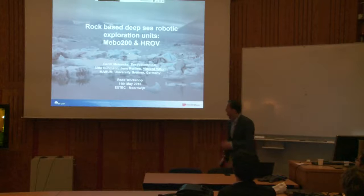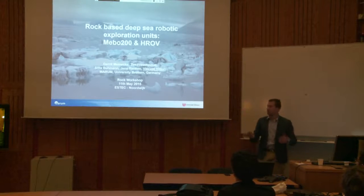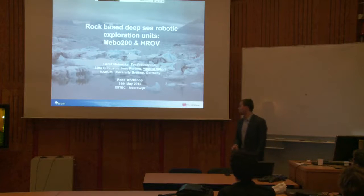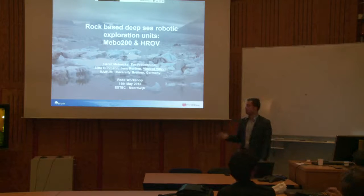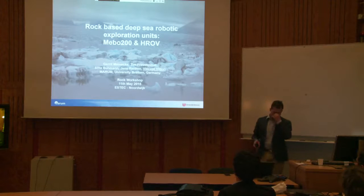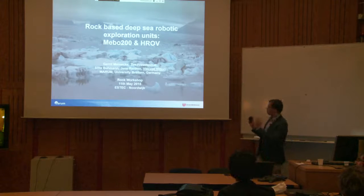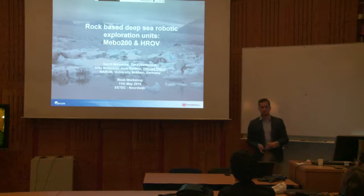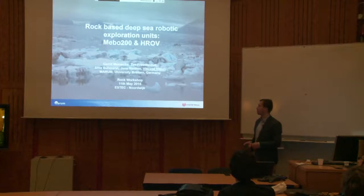Welcome again. My name is Vincent Vittori. I'm a software and robotic engineer in the Marum Ocean Engineering Department. Today I'll talk about two vehicles we have developed in-house: one is done and already in use, and the other is still in the development and integration phase.